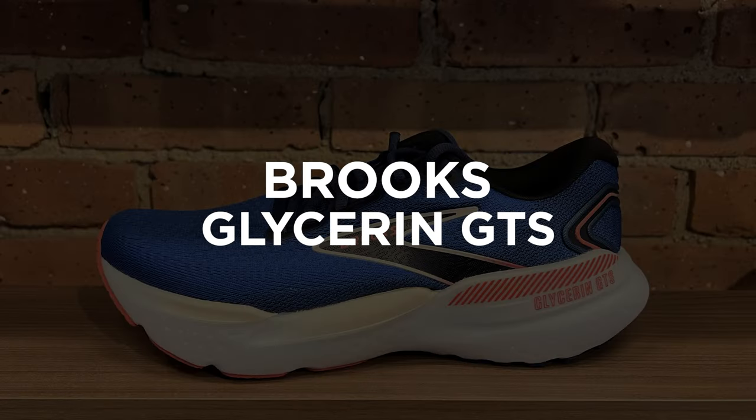Next we've got the Brooks Glycerin GTS, which uses guide rail technology. I love explaining it to people as bumper bowling for your feet. You're going to see these guide rails on the outside of the shoe. What they help to do is, if somebody's got that more flexible foot, it's going to keep bumping them back to neutral just a little bit as they go through. It makes the shoe more reinforced on both sides for durability, and more comfortable for that person with a more flexible foot.